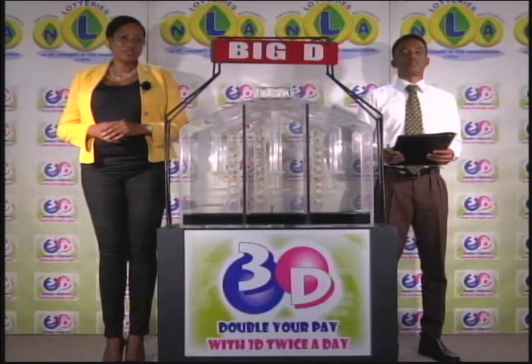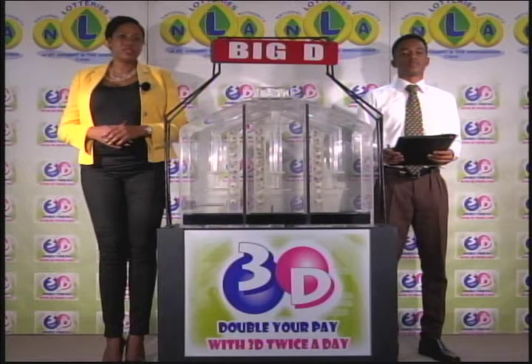Good afternoon and welcome to the National Lottery's 3D Midday Draw. We are about to select this afternoon's winning numbers under the supervision of the auditing firm of KPMG, represented by Mr. Ryan John.